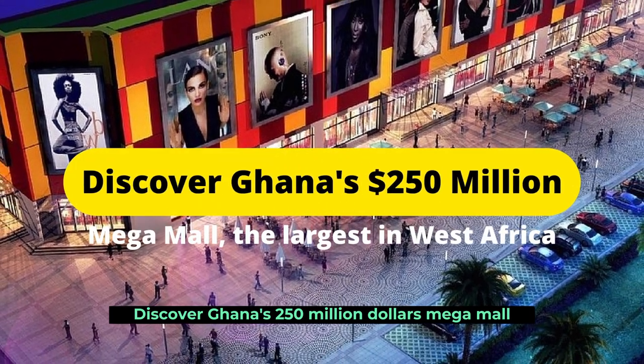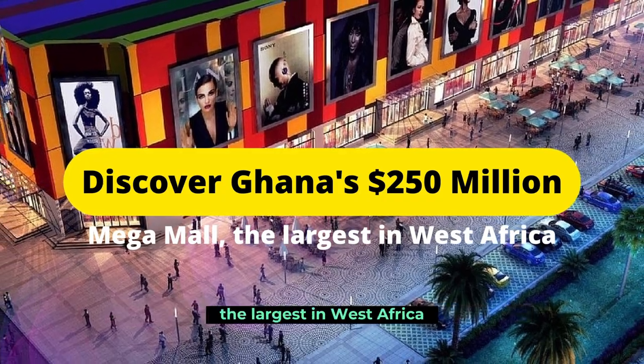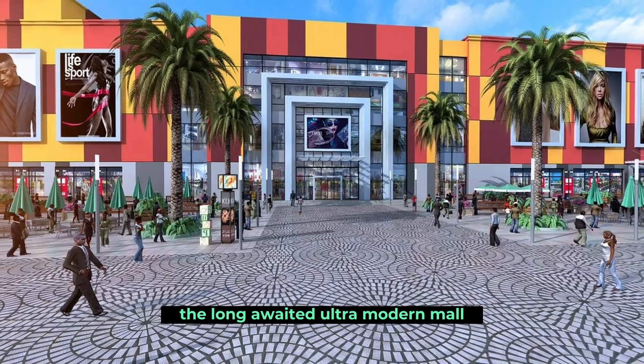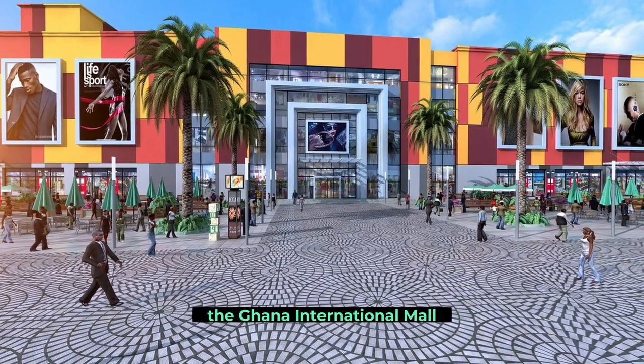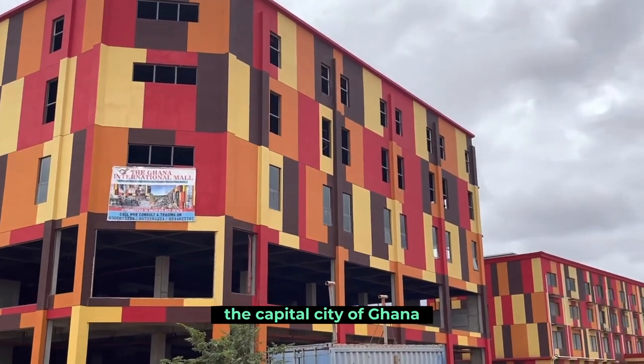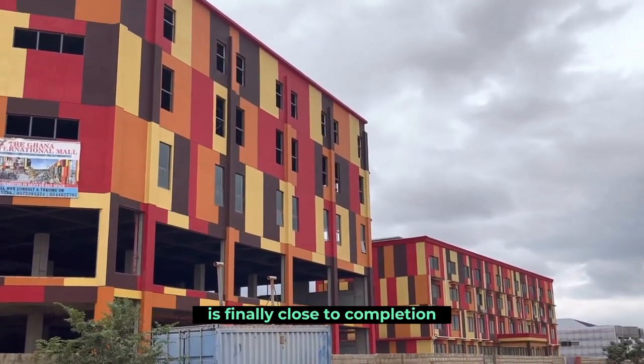Discover Ghana's $250 million mega mall, the largest in West Africa. After years in the making, the long-awaited ultra-modern mall, the Ghana International Mall, which is being built in Accra, the capital city of Ghana, is finally close to completion.